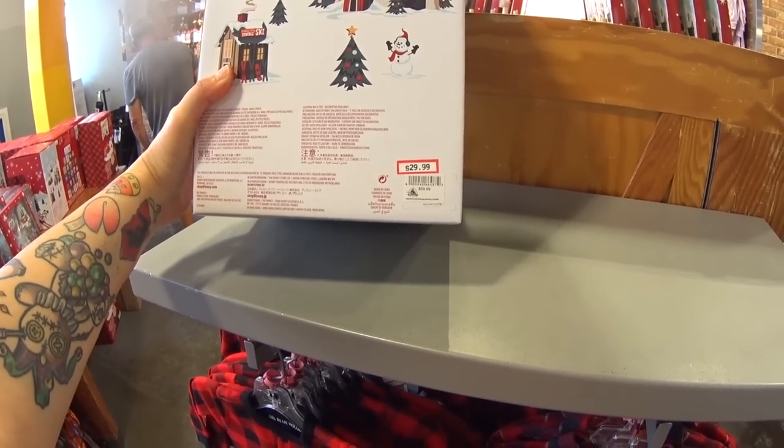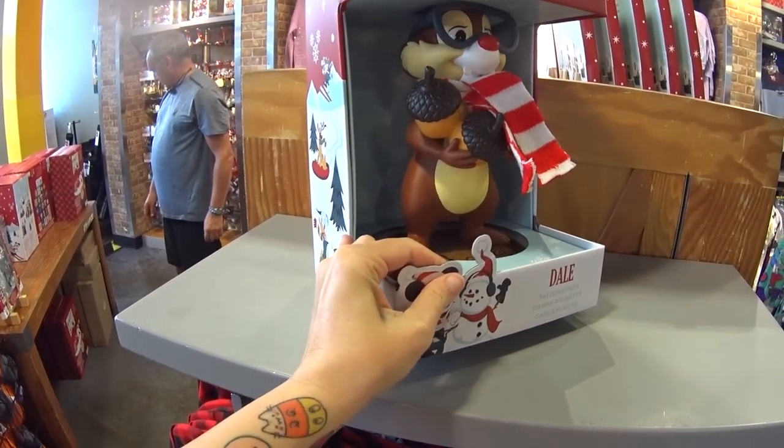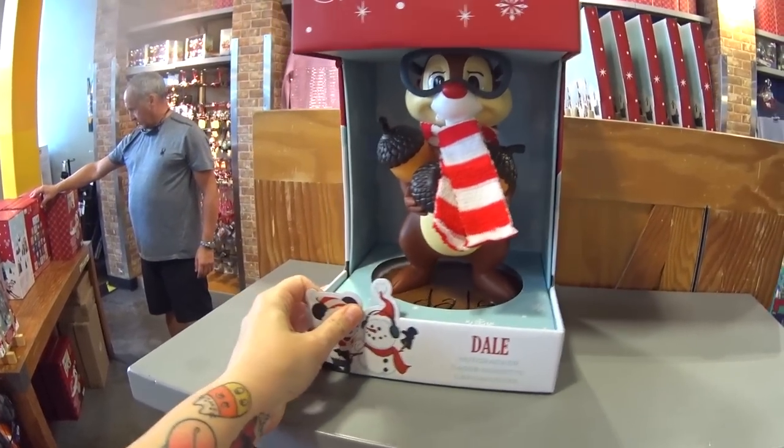This was $59.99, now $29.99, and it is a nutcracker — it's Dale. It's absolutely gorgeous and amazing.